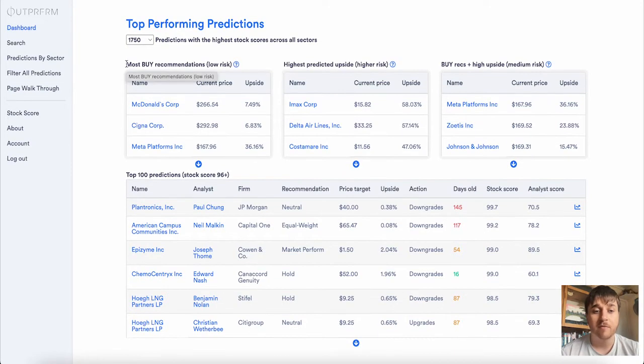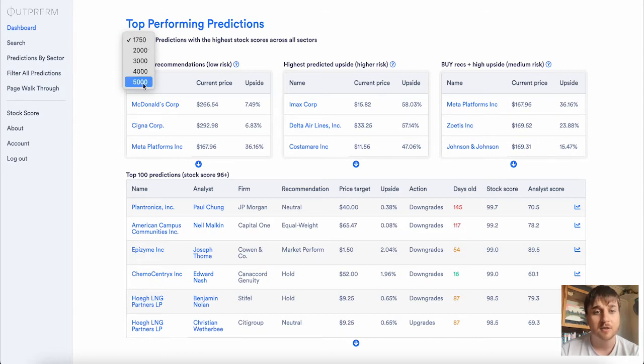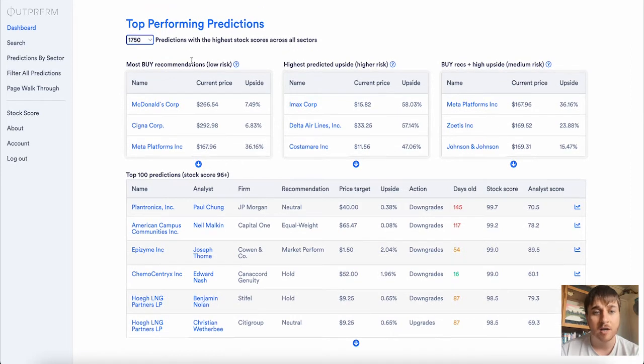Outperform gives you the best professional trading advice verified by data for any stock. Upon logging in we come over to the dashboard where it displays the top performing predictions. This is automatically set to 1750 stocks but you can set this all the way up to 5000. In this section we've got the most buy recommendations, and these are low risk — so we've got McDonald's, Cigna and Meta Platforms.